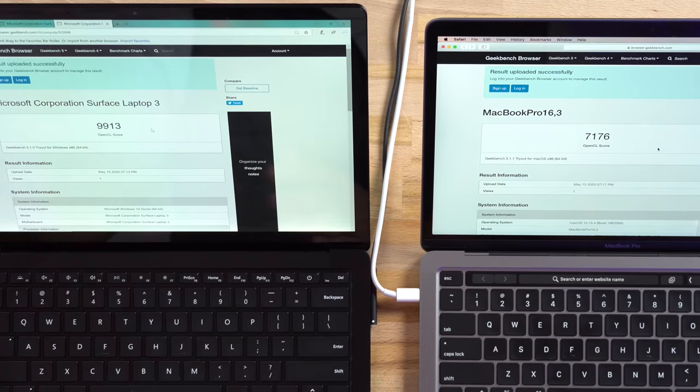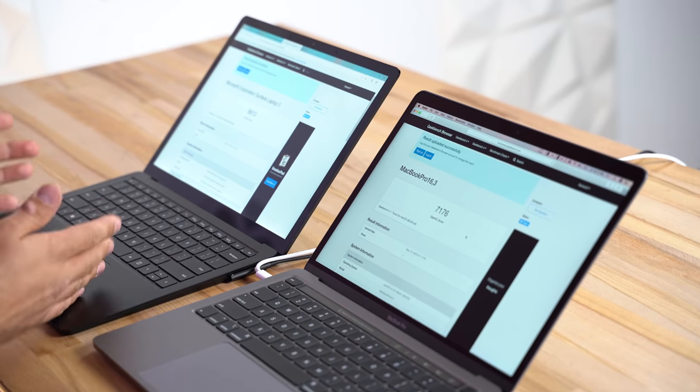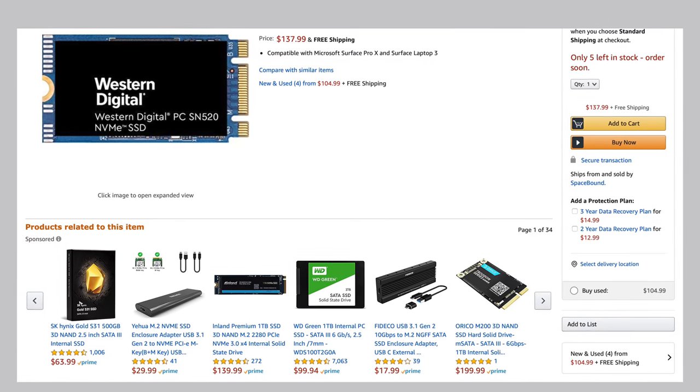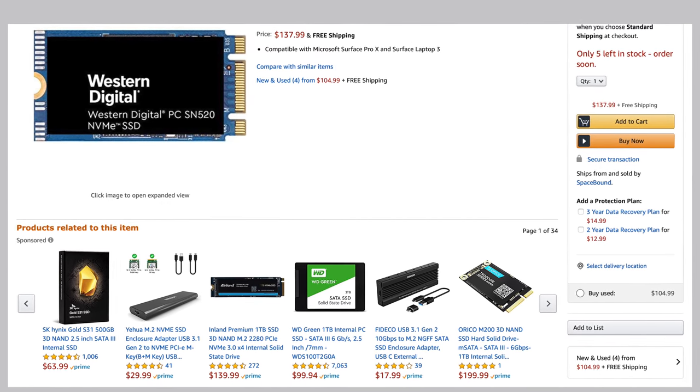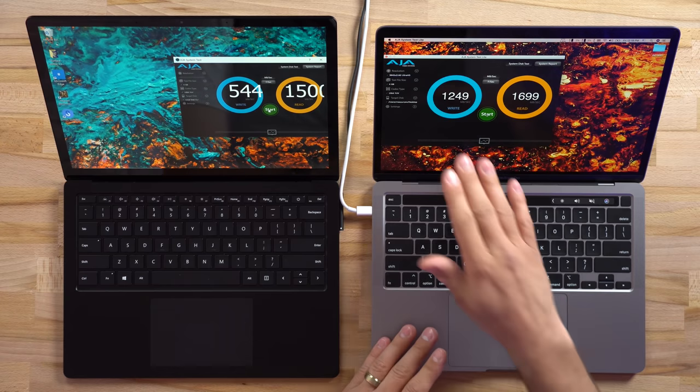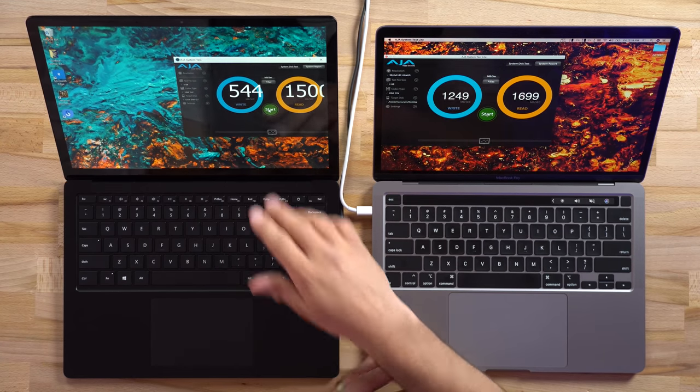If you get the higher-end MacBook Pros you can get the same G7 graphics, but that costs a lot more — Microsoft is offering this performance at the base price. Now let's compare the SSDs. Both models have 256 gigs, but on the Surface you can actually swap out that module. For about $130 you can get a 512 gig SSD, which is nice. Comparing speeds, the MacBook Pro's write speed is more than twice as fast as the Surface, so for 256 gigs the MacBook Pro is definitely faster.